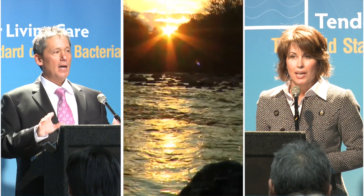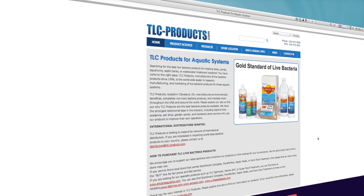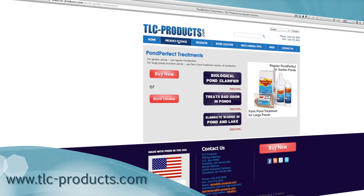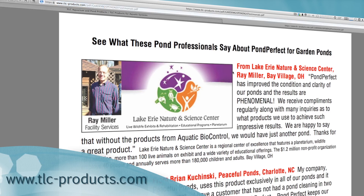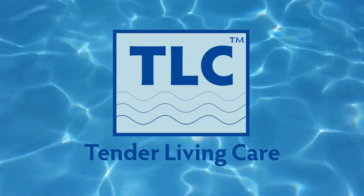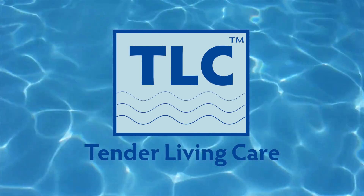We love what we do and the products we create for our customers and for a less toxic world. But don't take our word for it. Have a look around our website and read a sampling of testimonials from our valued customers, academics, and store owners around the country and around the world. There is a better way for keeping your aquatic systems healthy. At TLC Products, we're leading that way.